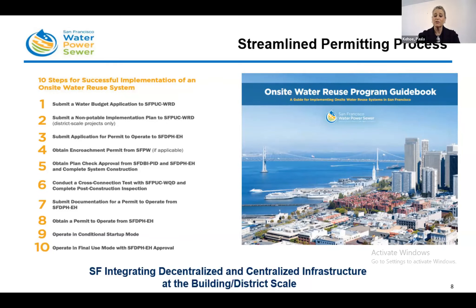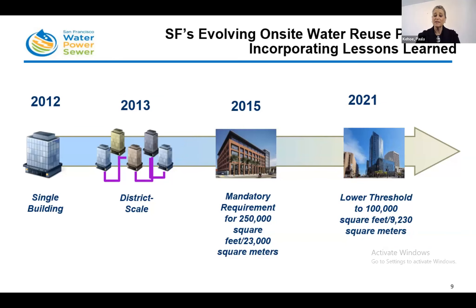Third, we established a clear and streamlined process to enable developers to move quickly through the process to install an on-site water treatment system. Our transformative model shifts the key responsibilities from the public sector to the private sector — private actors plan, implement, operate, and maintain on-site water treatment systems, which are permitted and sanctioned by the city. Our program has evolved over time. In 2012, the ordinance went into place for a single building. In 2013, we amended the ordinance to allow for district-scale applications. In 2015, it became a mandatory requirement for new buildings over 250,000 square feet. In 2021, we lowered that threshold to 100,000 square feet.